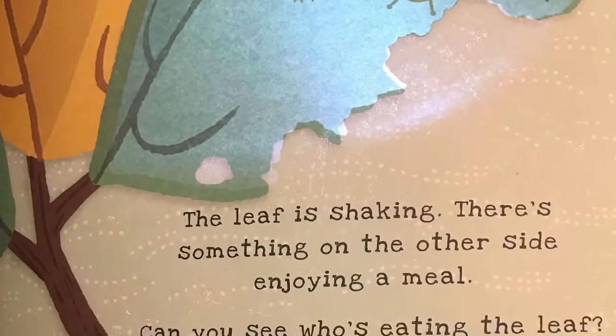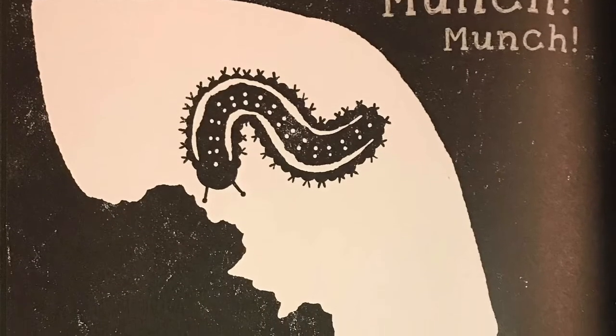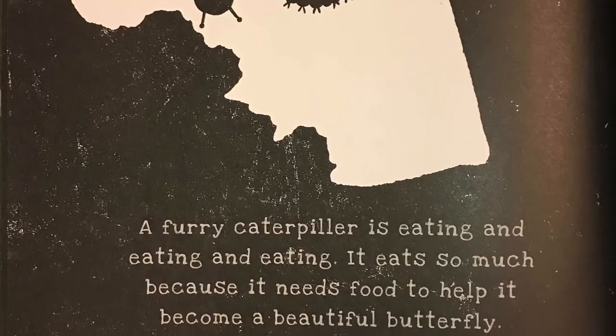The leaf is shaking. There's something on the other side enjoying a meal. Can you see who's eating the leaf? Munch, munch, a furry caterpillar is eating and eating and eating. It eats so much because it needs food to help it become a beautiful butterfly.